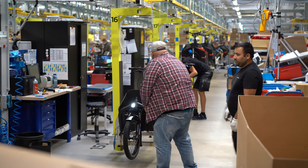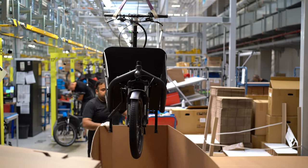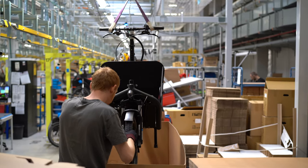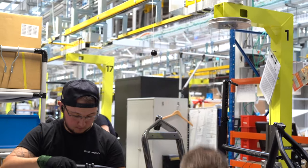They are hand building it and they have an assembly line that's specific to Riese and Müller — no other company has it. It was designed for them so that they can work through the process as a team, with everybody having their role in making your individual bike happen.